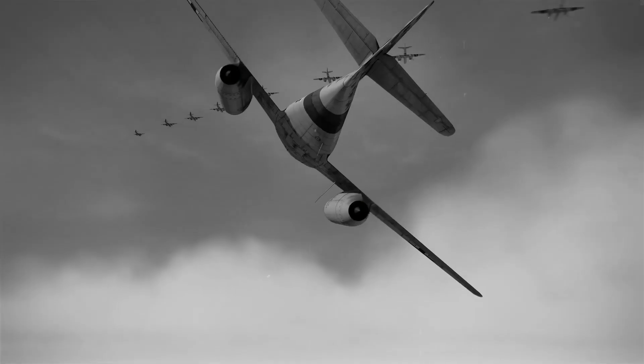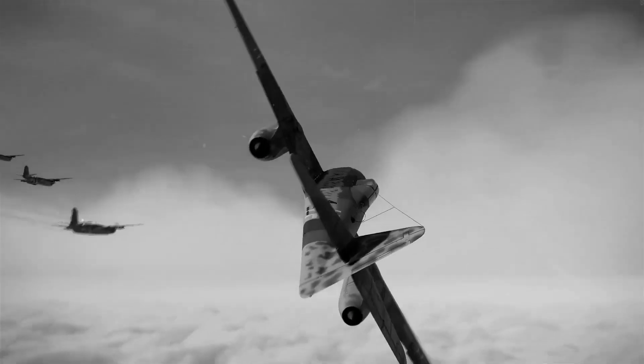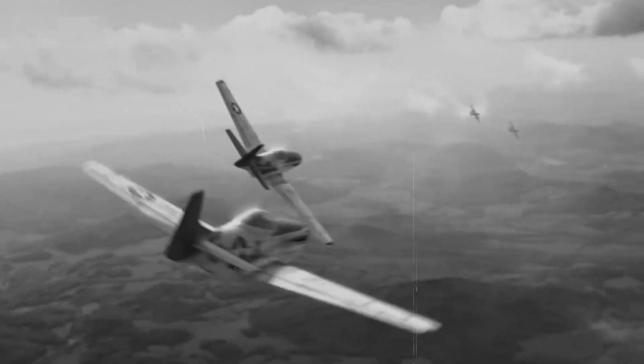By war's end, Me-262s had shot down over 500 Allied aircraft while losing only 100 of their own in air combat. The jet age had begun, and Germany held the keys.